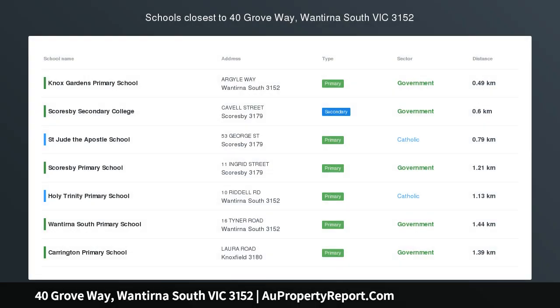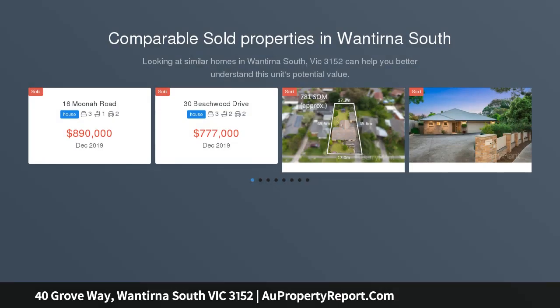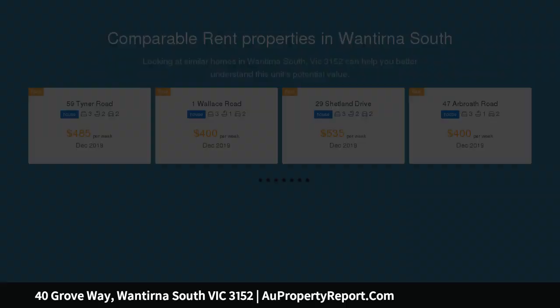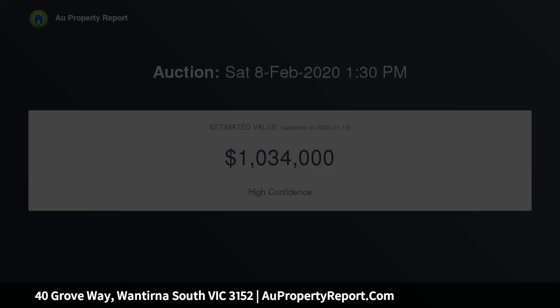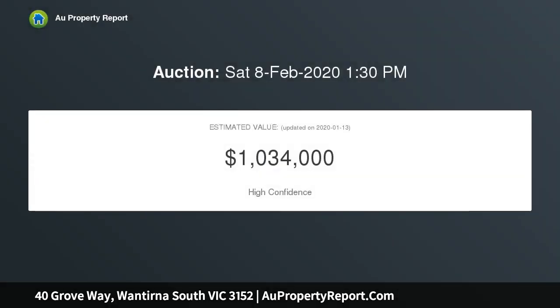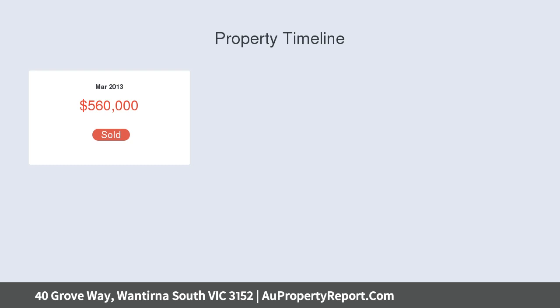A premium home in the prized Harcrest Estate, presenting stylish spaces tailored to achieve the ultimate laid-back lifestyle. This sophisticated freestanding home calls out to young home buyers and busy professionals with its prized proximity to quality schooling, transport and the convenience of Eastlink. Nestled within Mirvac's highly sought-after Harcrest Estate, the contemporary property is surrounded by parklands and just an easy stroll to Harcrest Hub Cafe and supermarket, whilst the attractions of Westfield Knox are merely moments away by car.